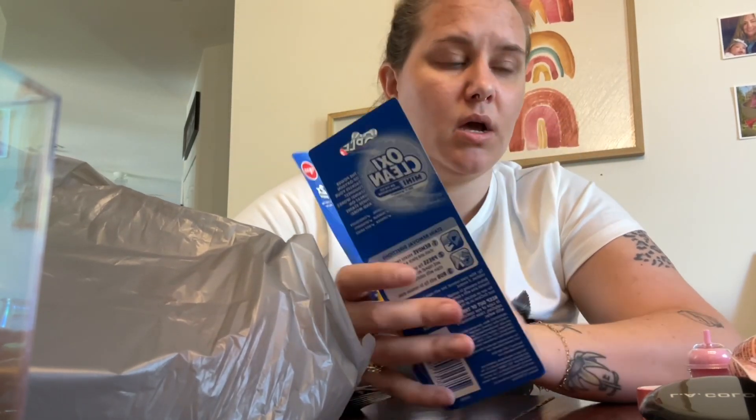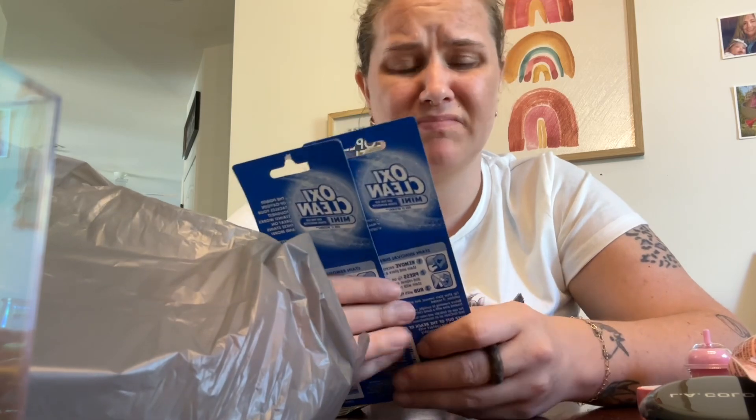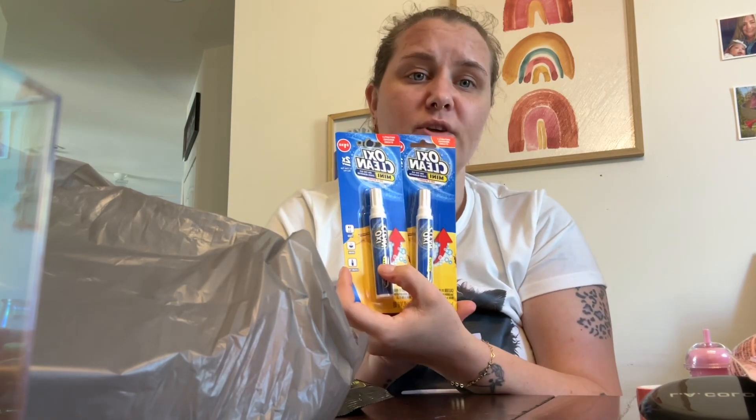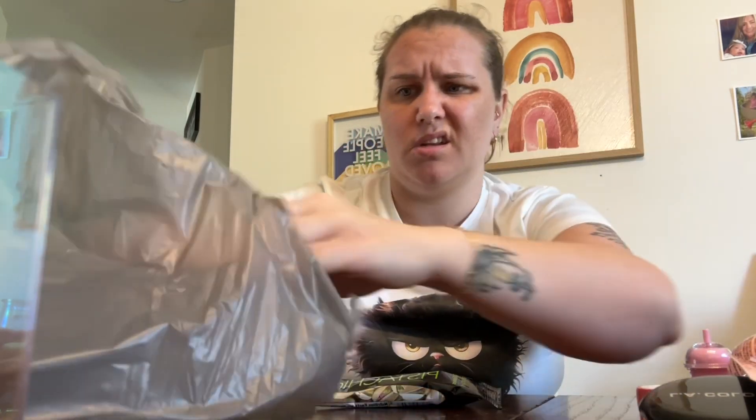I picked up these OxiClean stain-fighting to-go pins. I usually do the Tide to Go but those just aren't great. I do like these little wipes though, and OxiClean is really good so I figured I could use them.